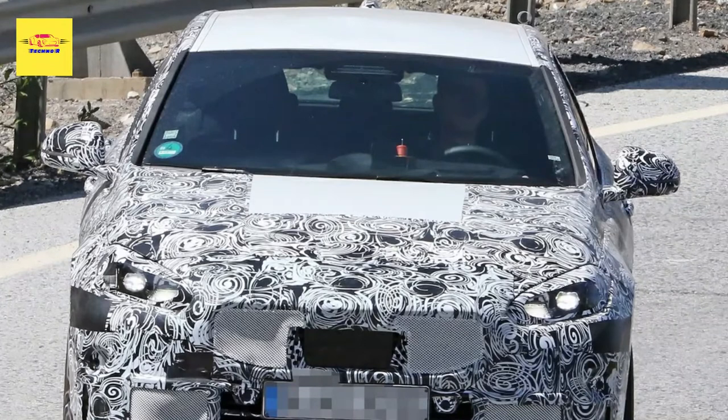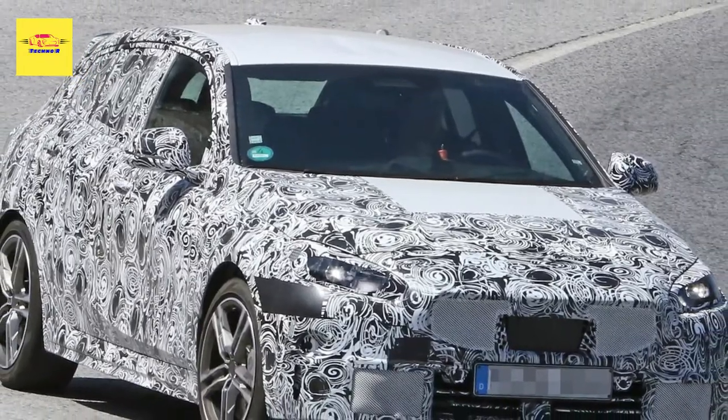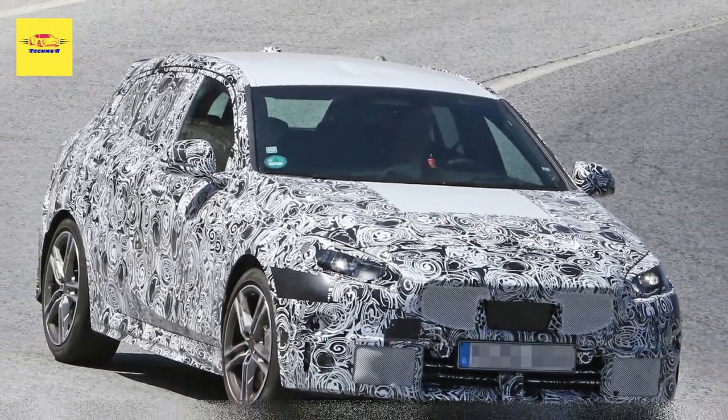The BMW M135i xDrive puts the hot into hot hatch, and the automaker is putting the finishing touches on the facelift variant.